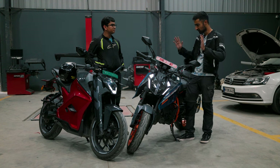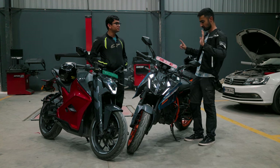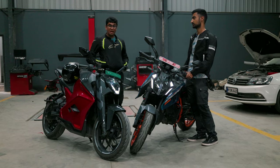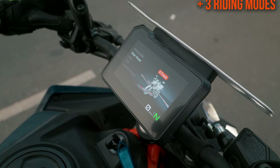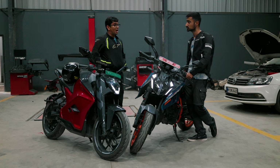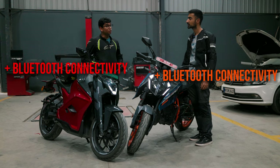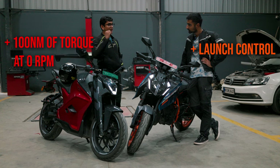We still need to settle the battle of technology — which one is the geekier bike? Let's do top trumps. Five-inch TFT screen. Same, but I have cooler animations. Agreed. I've got three riding modes: Glide, Combat, and Ballistic. Same — I've got Track, Street, and Rain. I have switchable ABS. I have switchable ABS as well. Traction control. I don't have traction control but I do have different settings for regenerative braking, which is pretty cool. I have Bluetooth connectivity. I have Bluetooth connectivity as well. I have launch control. I don't need launch control because I have 100 Nm of torque at 0 RPM.